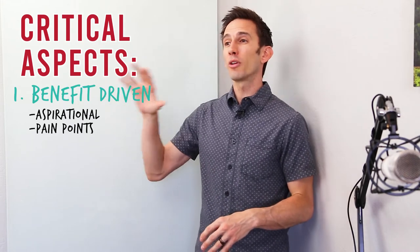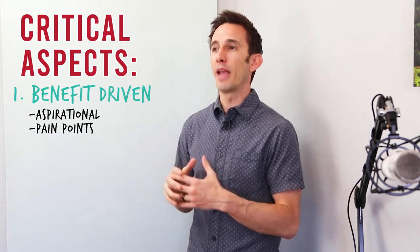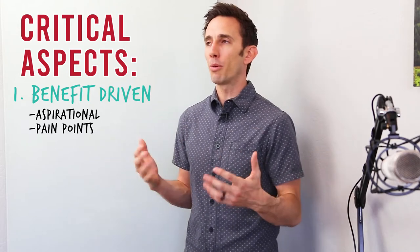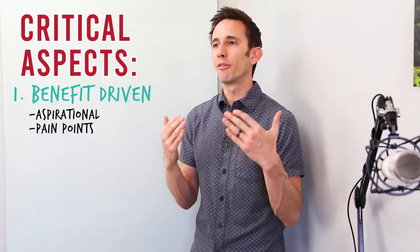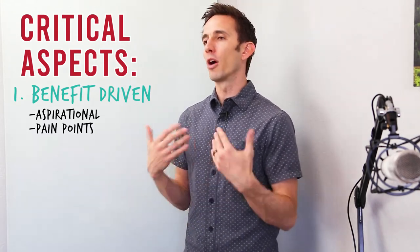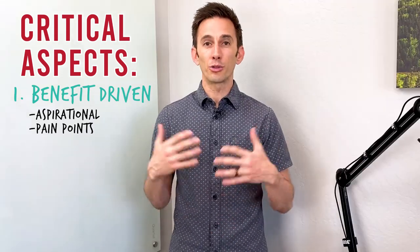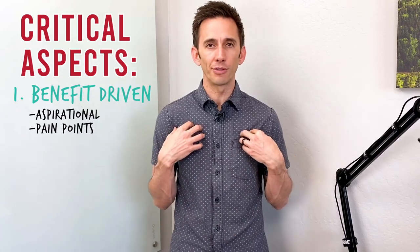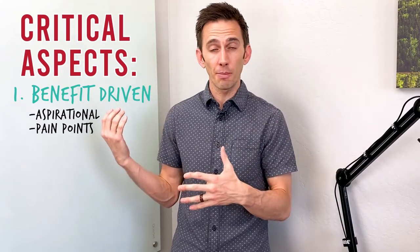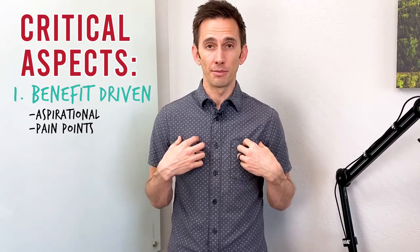On your sales page, you want to focus on benefits that drive one of those two points. Typically you're not going to be aspirational and also pain point driven — you need to pick one. Pain points don't mean you're making fun of or being critical of your audience. If you're talking about pain points, you may have gone through them yourself. Like, I recognize what it takes to build a digital marketing business and agency and the stresses involved in that — to share those pain points with people I'm trying to help.